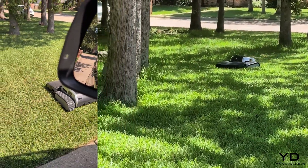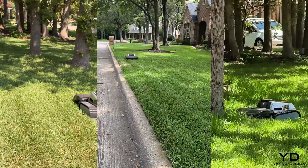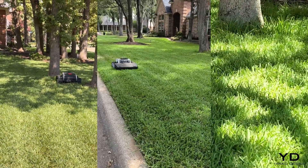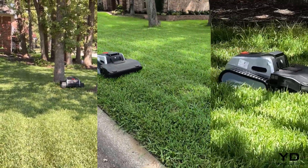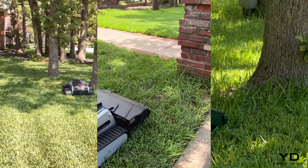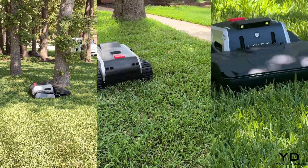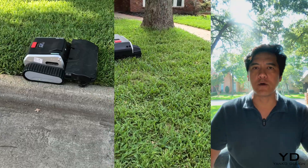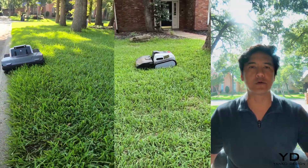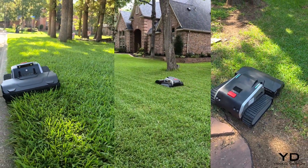Those tank treads aren't just for show either. The Savage Traverse system employs actual tank-style tracks that let this beast climb 45-degree slopes. These tracks provide superior traction and stability compared to traditional wheels. Most importantly, they distribute weight evenly, reducing turf damage on soft ground while maintaining the grip needed for challenging terrain. The LIMO-1 can actually climb over small stumps and thick surface roots that would trap a wheeled mower permanently, thanks to its two-inch ground clearance and aggressive tread design.